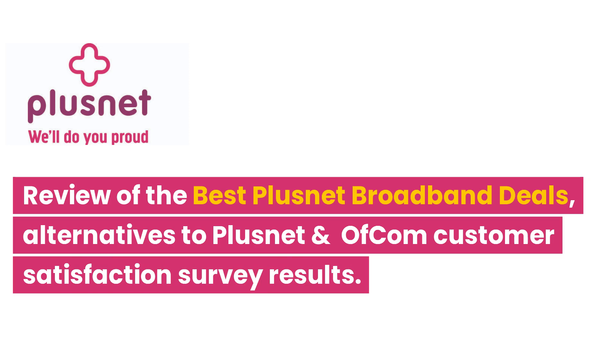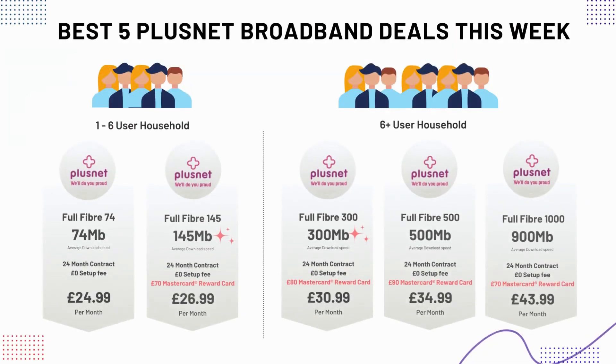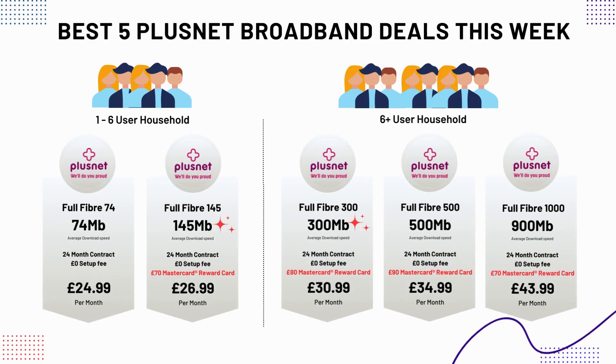Don't forget to like or subscribe if you find our content useful. Here are the best Plusnet broadband packages currently available. A link to these packages can be found in the description and comments section of this video.